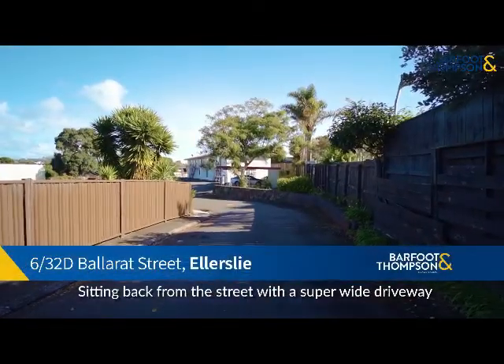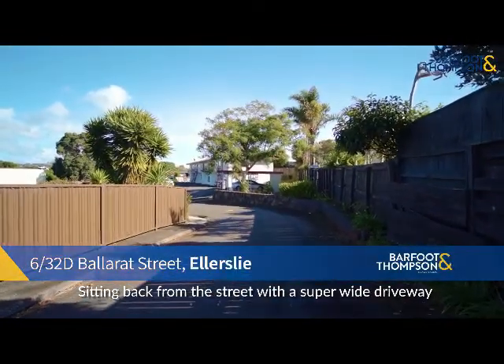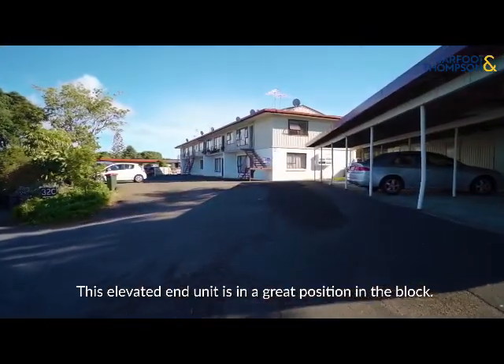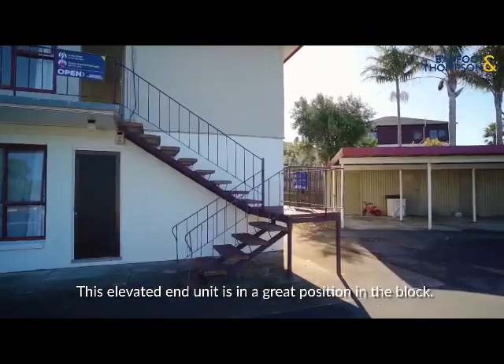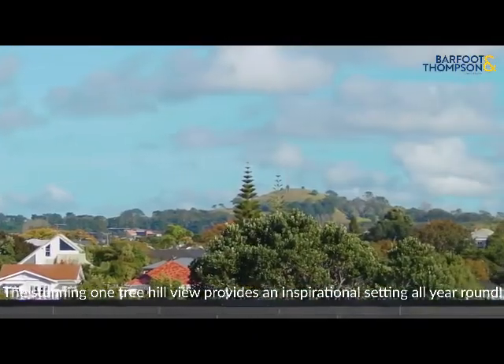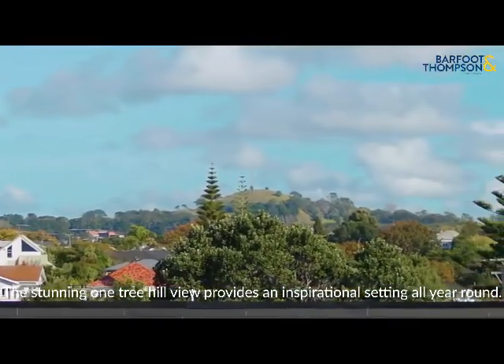Sitting back from the street with a super wide driveway, it's a peaceful and private setting. This elevated end unit is in a great position in the block. The stunning One Tree Hill view provides an inspirational setting all year round.